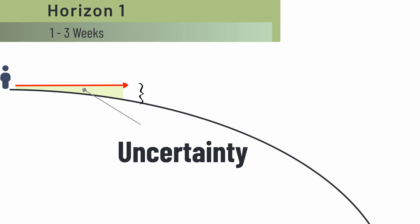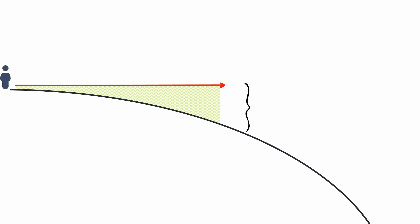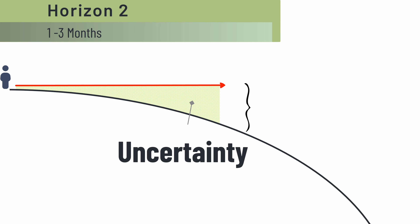Let's quickly go over the system. Horizon one is what you think will happen — this is usually about one to three weeks out. Horizon two is what you want to happen and it's maybe one to three months out. Uncertainty, probability, and external dependencies creep in here.